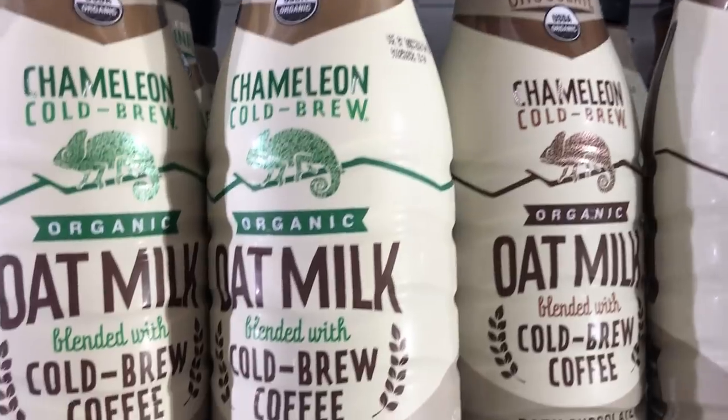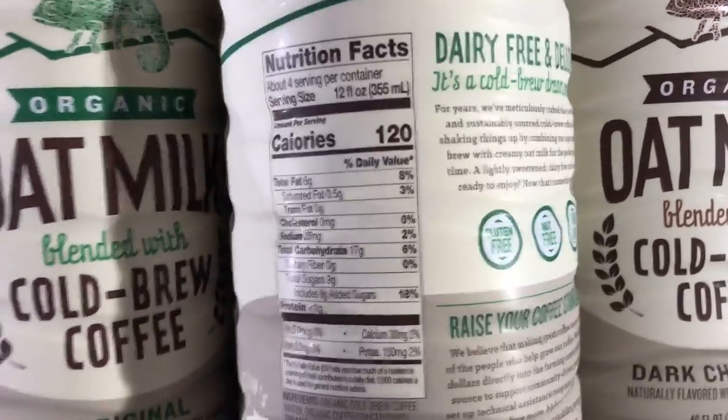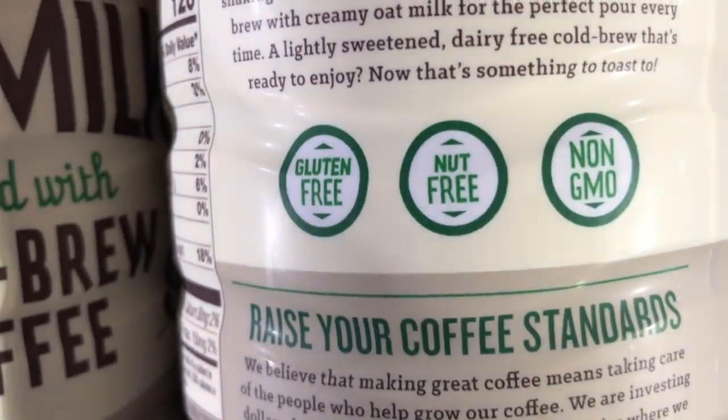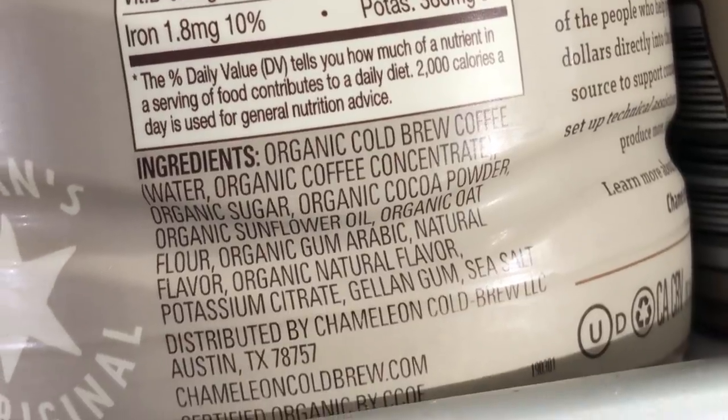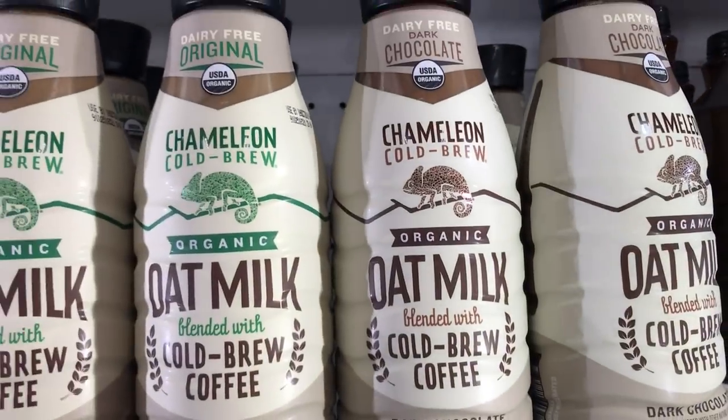This is Chameleon Cold Brew oat milk. I don't do coffee so I've never had this, but if you're into it, it's here at Target. The ingredients show there's sugar in here, but it's organic sugar, so you're safe from sugar processed through bone char. But at $6.49, that seems kind of expensive.